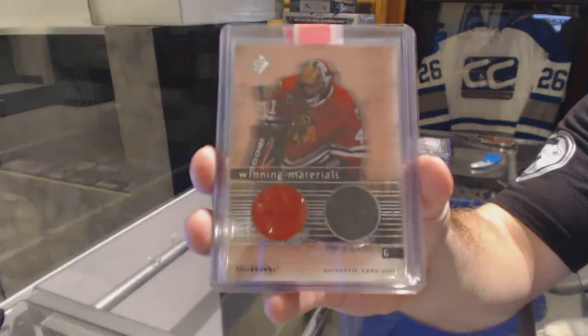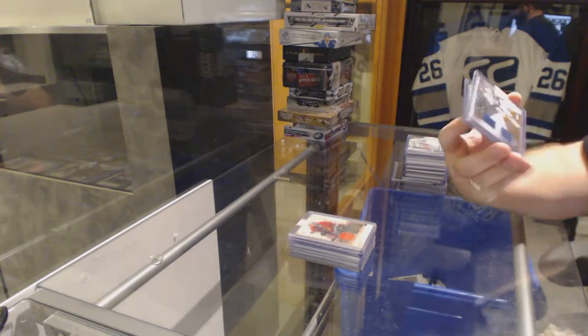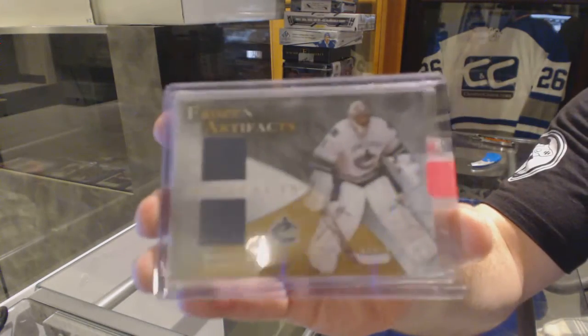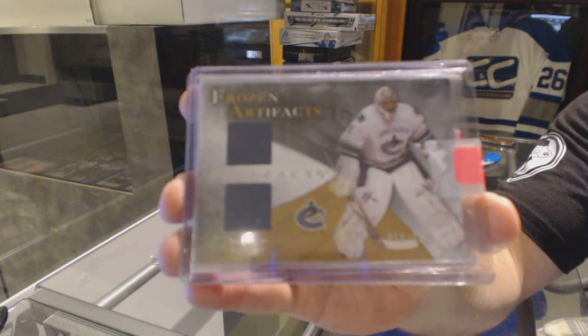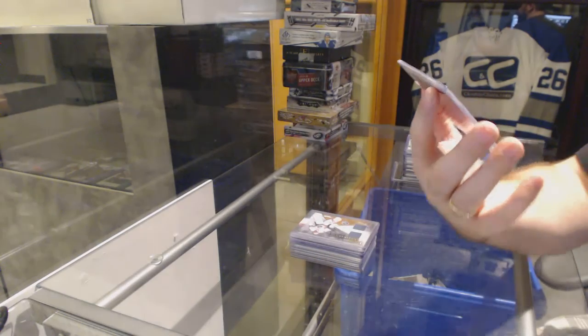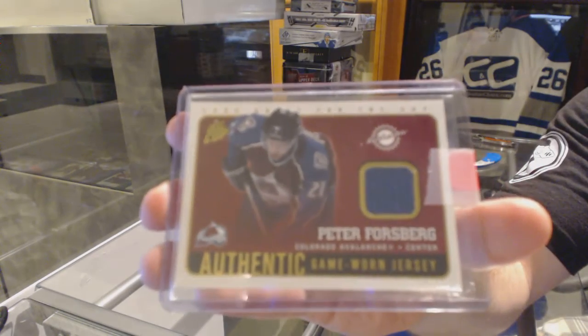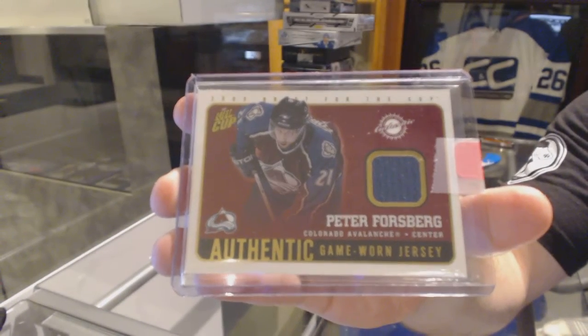Seriously, when do you see these cards? Very, very rarely. For the Vancouver Canucks, Frozen Artifacts dual jersey numbered to $150 of Roberto Luongo. We've got a Quest for the Cup jersey for the Colorado Avalanche — Peter Forsberg.